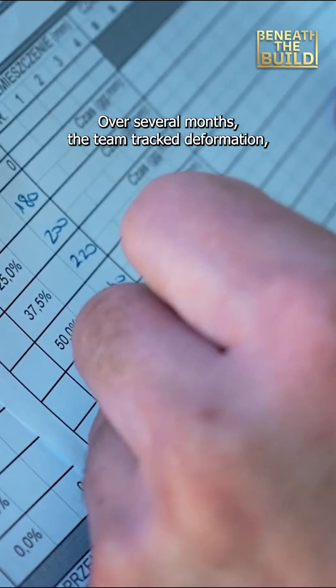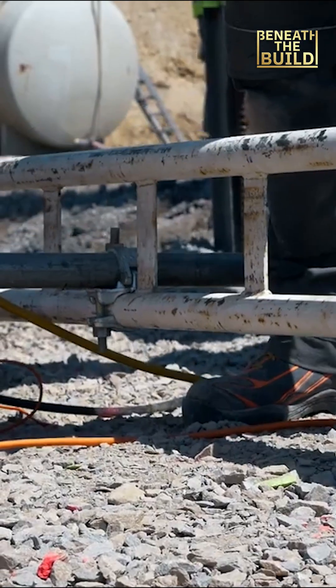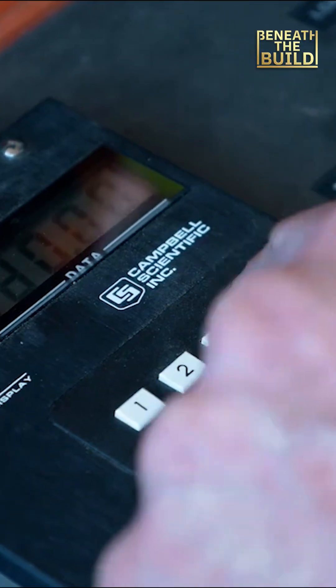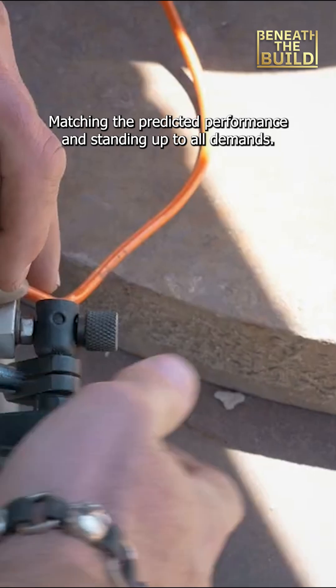Over several months, the team tracked deformation, stiffness, and performance under repeated loading. The data confirmed that the GeoGrid design method worked, matching the predicted performance and standing up to all demands.